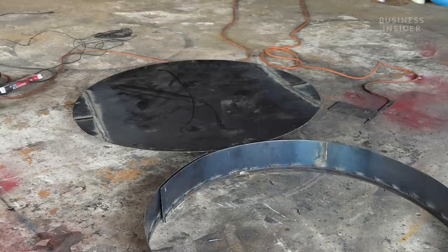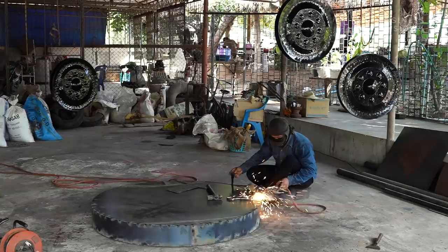Once the edges have been smoothed, a welder attaches the sides. This flat dish is then ready to be hammered into shape.